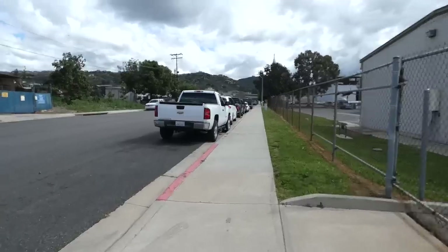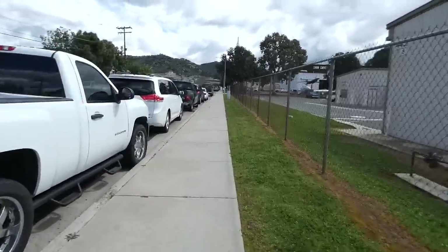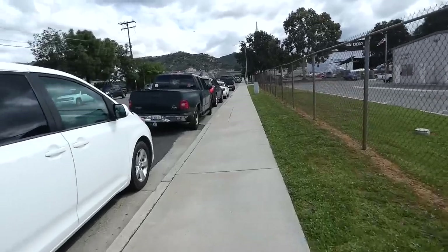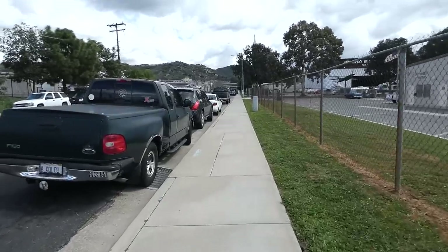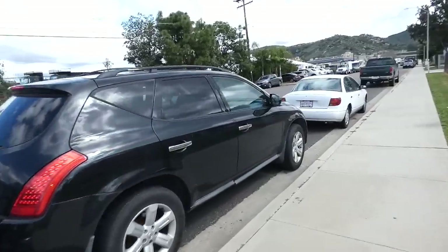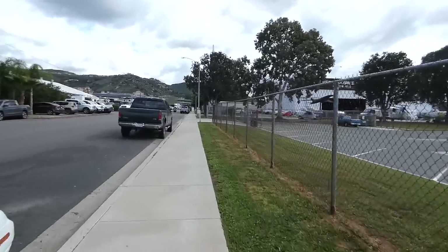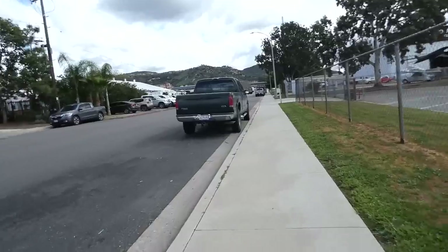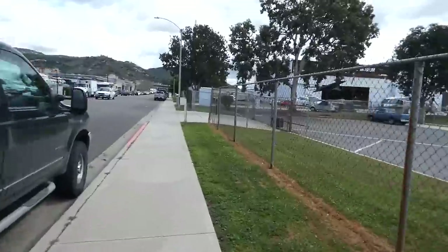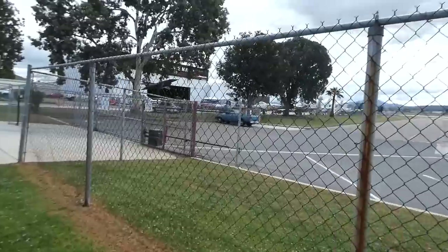Hi, Desert Community Watch, coming to you from the city of El Cajon, California, here in the county of San Diego. About to do this border patrol station here, next to Gillespie Airfield, here in the city of El Cajon.